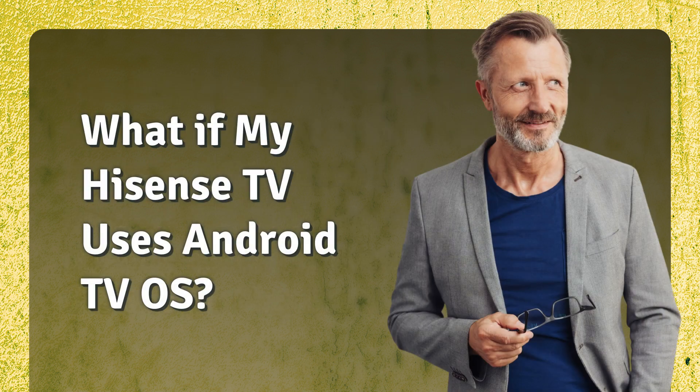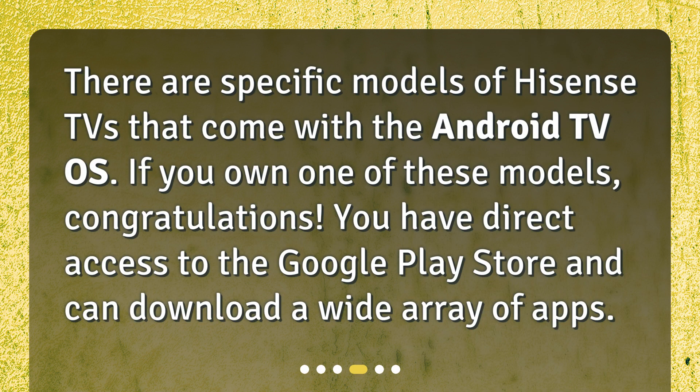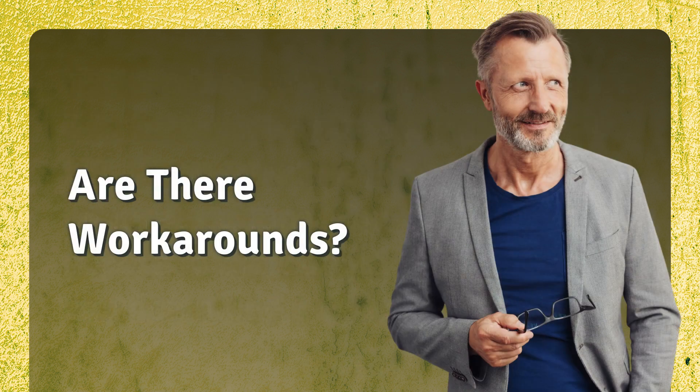What if my Hisense TV uses Android TV OS? There are specific models of Hisense TVs that come with the Android TV OS. If you own one of these models, congratulations — you have direct access to the Google Play Store and can download a wide array of apps.